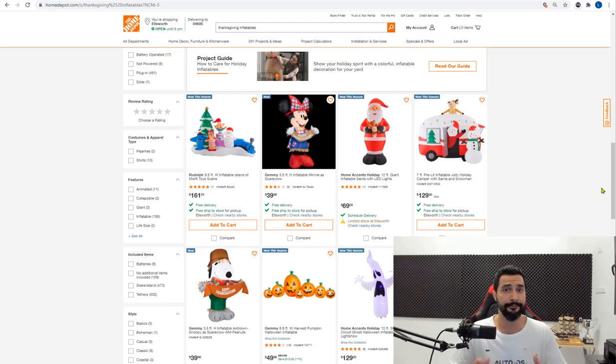A lot of people are buying Thanksgiving inflatables right before the holiday. Please like this video because it really helps our channel, share it so your friends and family can learn about the world of dropshipping, and subscribe to our YouTube channel to stay updated on valuable videos like this one so you can build and grow your e-commerce business. Now let's go back to the products.